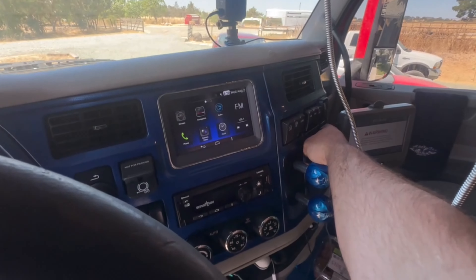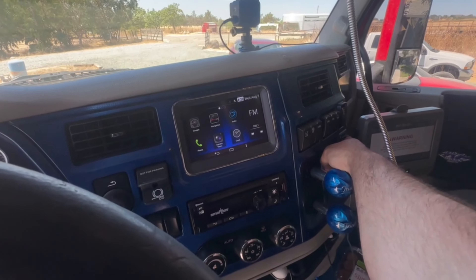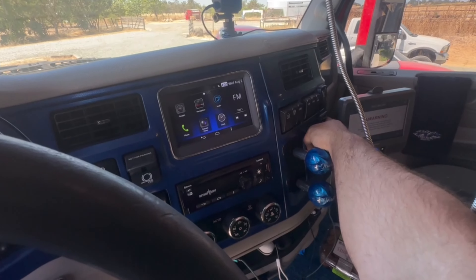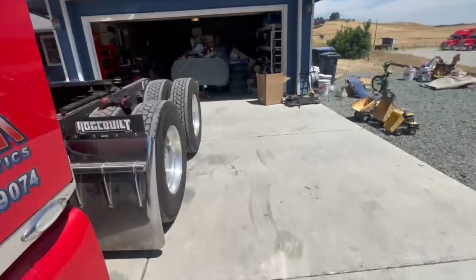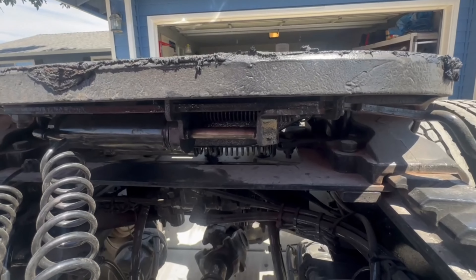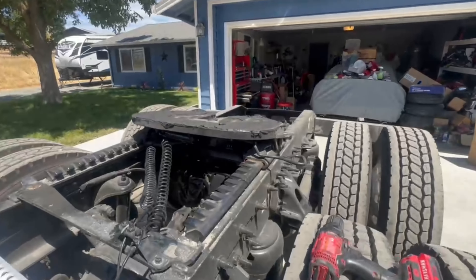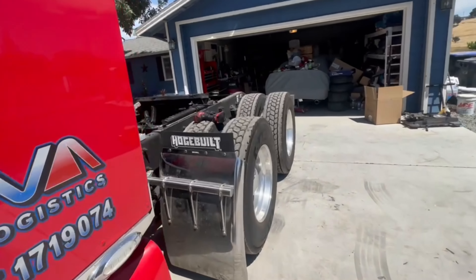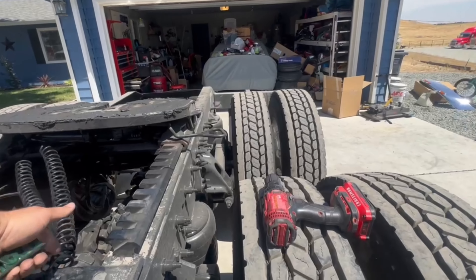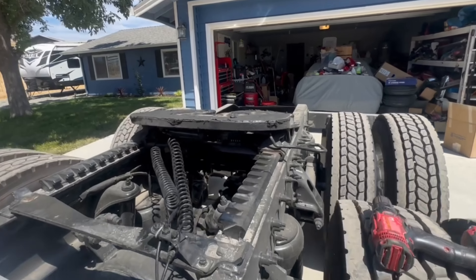For the longest time since we bought this truck — which was a very long time — the automatic kingpin release here in the cab didn't work. Well, it does work, but the problem was that cylinder wouldn't retract. Therefore, you couldn't lock the fifth wheel when you were trying to recouple to another trailer, because that line was not exhausting.